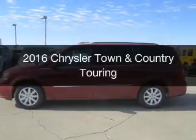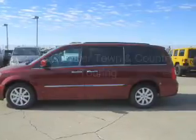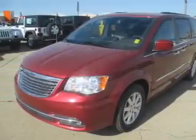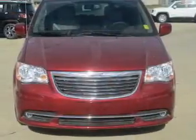This is a new 2016 Chrysler Town & Country. It's powered by front-wheel drive, a 3.6-liter six-cylinder engine, and an automatic transmission.